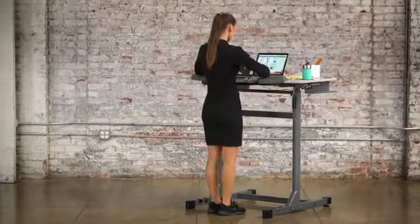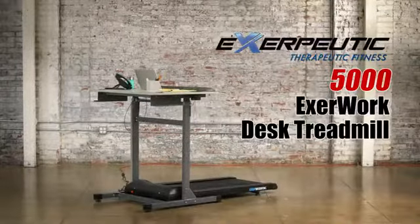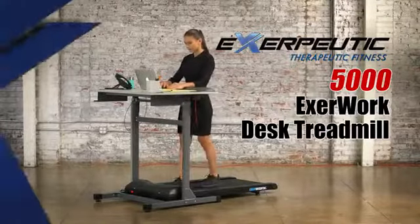By combining a standing desk and a treadmill into a single unit, the EXERPUTIC 5000 EXERWORK Desk Treadmill enables users to be more productive and active at the same time.